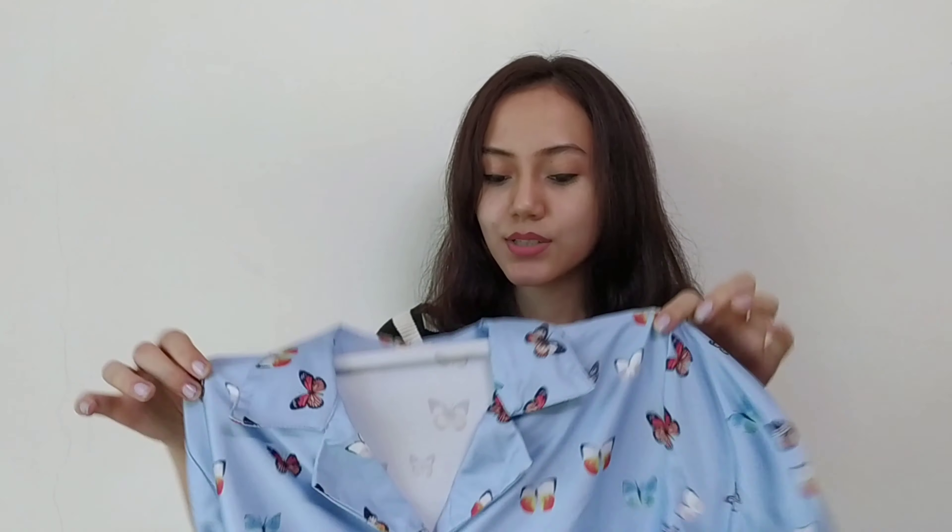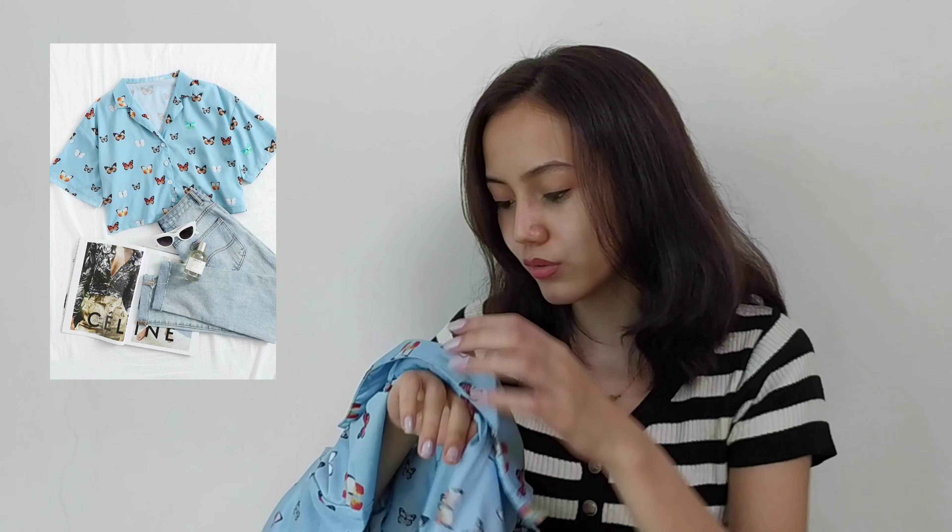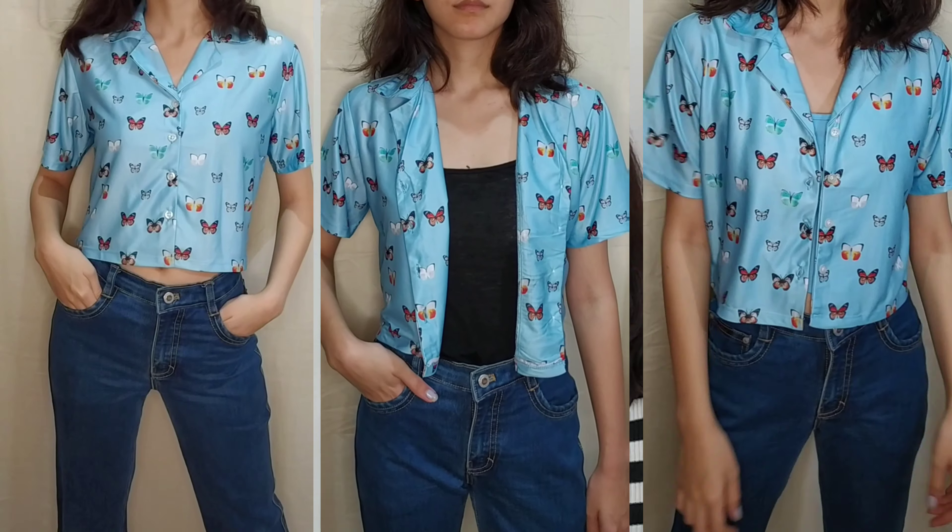The second one is this very cute crop top. It has butterfly prints all over. I love the color. The material is polyester if I am not wrong. I bought it in small size. Very thick quality and I love this to be honest. It looks so cute after wearing. You can wear it as it is or wear a top inside and open the buttons.